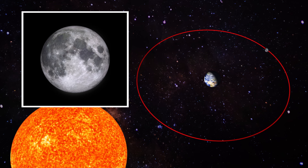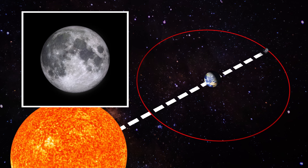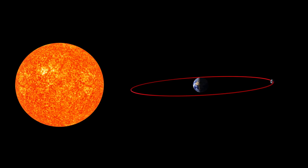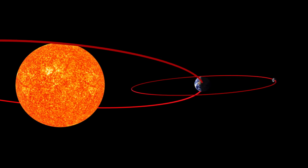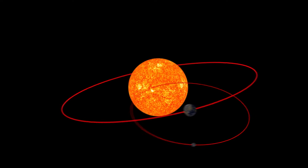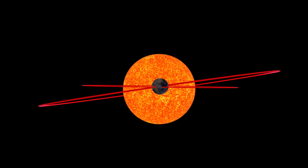But if the Earth is sitting here in the middle, why doesn't Earth cast a shadow during every full moon? The moon's orbit around the Earth is tilted by a few degrees relative to our path around the sun, so during most full moons, the Earth isn't directly in the way. But every so often, that full moon happens right in the middle of Earth's shadow.